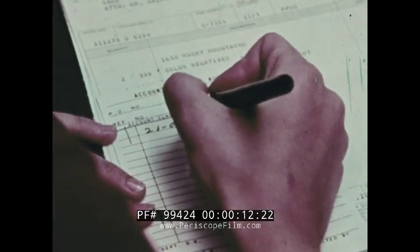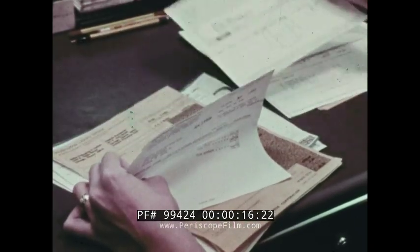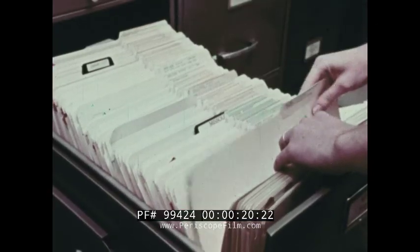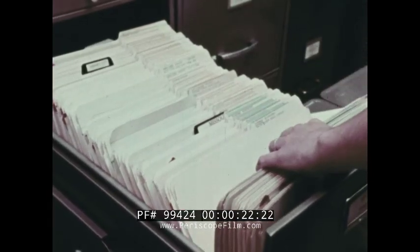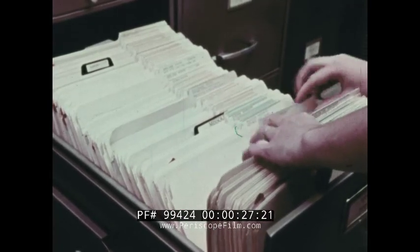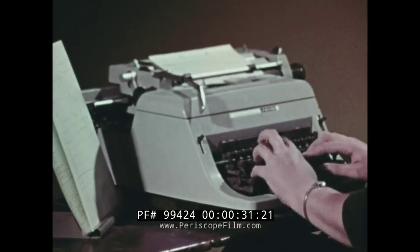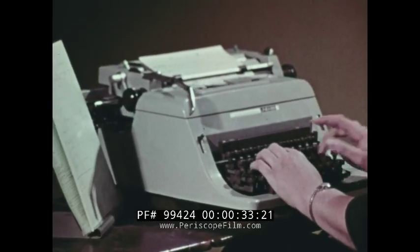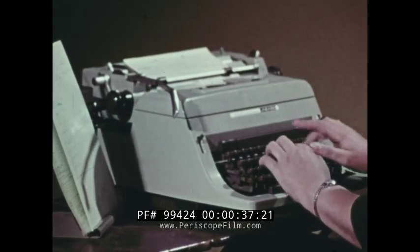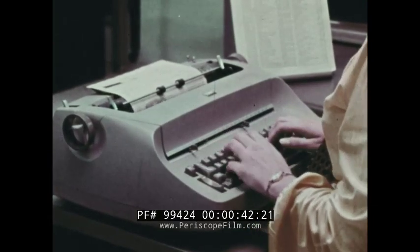More and more people are working at the processing of data, yet the amount continues to grow at a rate that makes it increasingly difficult to process, especially by hand methods. To reduce the effort and time required for many routine repetitive tasks, various kinds of data processing machines have been developed, such as the common typewriter. Many of these machines make use of electric power to help people do more with less effort.